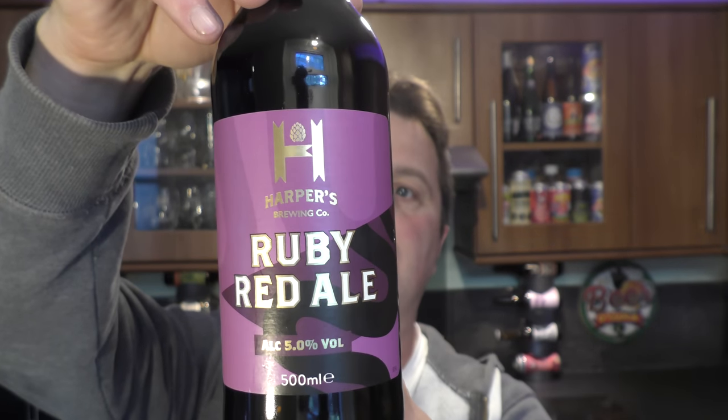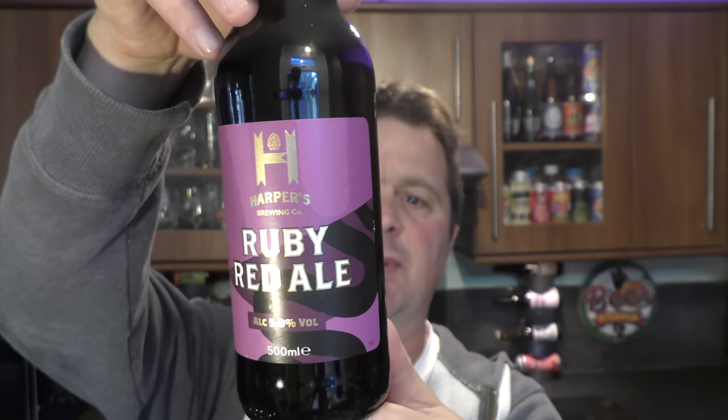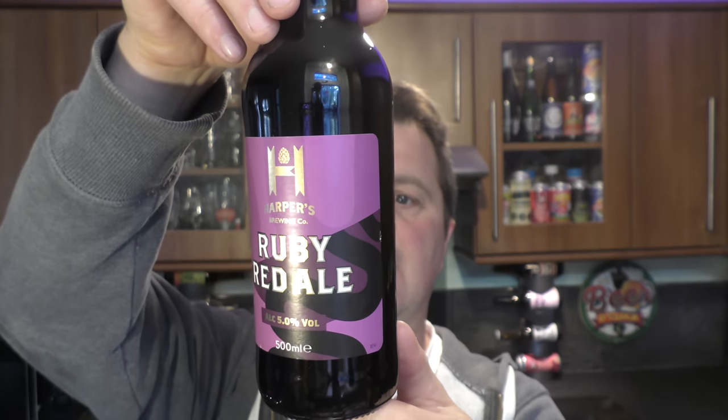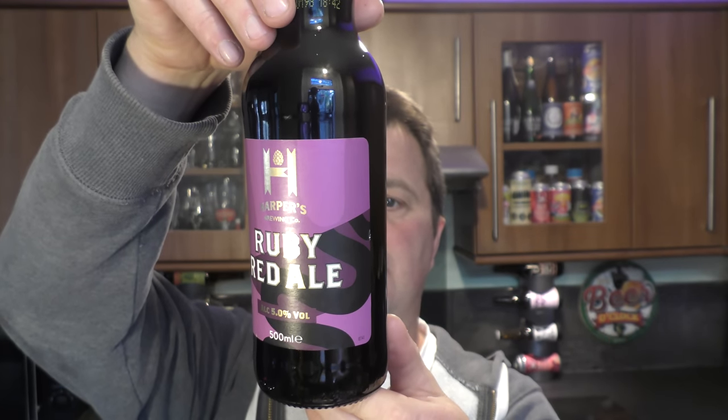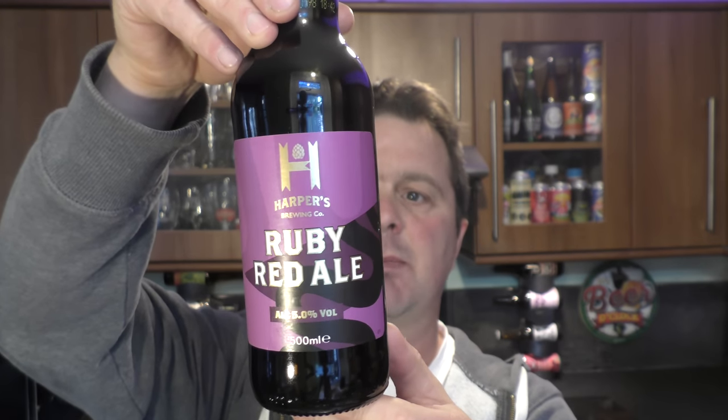A deep mahogany beer with rich toffee, apple and roasted chocolate flavours. This one's coming in at 5% ABV. It's been brewed by Aldi Stores Ireland, so maybe it's been brewed in Ireland. If you know where this beer has been brewed, please let us know in the comments box. So that's beer one.